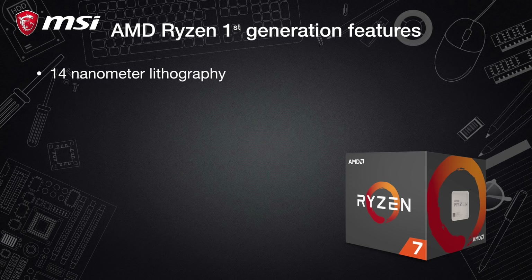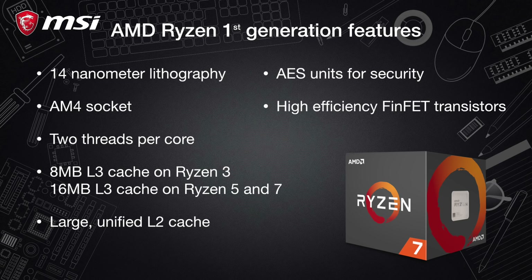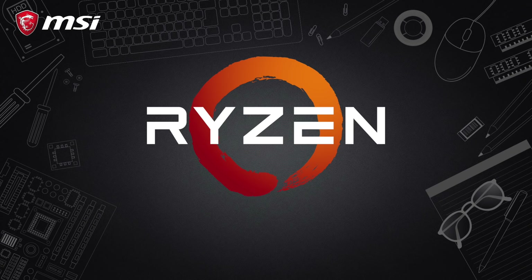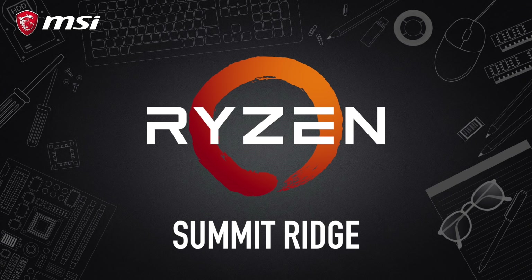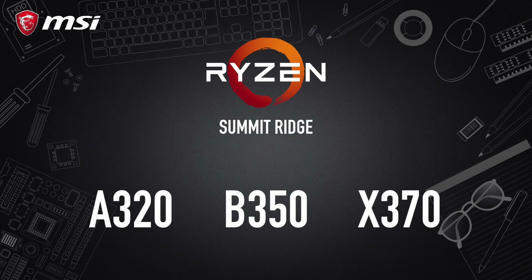We also had a 14nm lithography, an AM4 socket, two threads per core, eight megabytes of shared L3 cache, a large unified L2 cache, AES units for security, and the introduction of high-efficiency FinFET transistors. The first-generation Ryzen processor, codenamed Summit Ridge, was released along with three motherboard chipsets: the A320, the B350, and the X370.